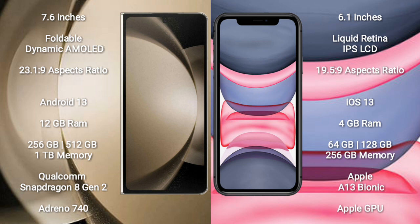Samsung Galaxy Z Fold 5 runs on the Android 13 operating system, while iPhone 11 runs on the iOS 13 operating system.